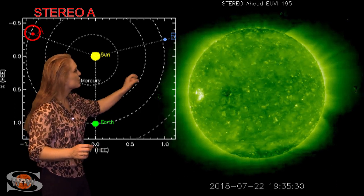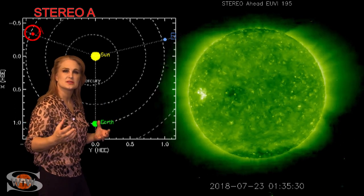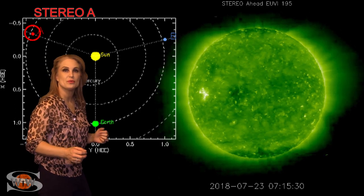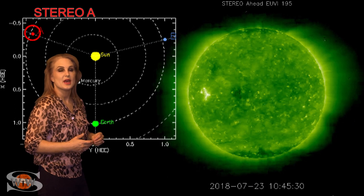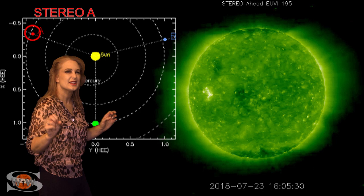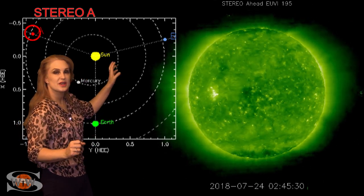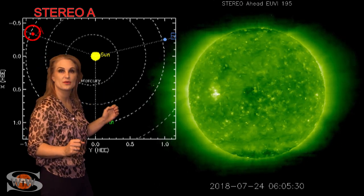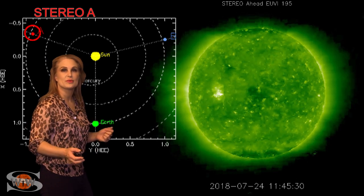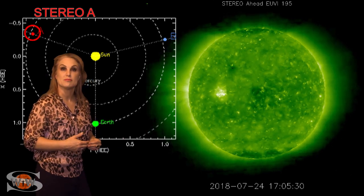We also have a tiny coronal hole that's going to be rotating Earth-side. This coronal hole might bring us a small pocket of fast wind, which can give aurora photographers another chance in a few weeks to catch a mini solar storm. It also might help GPS reception at low latitudes because it helps stabilize the upper atmosphere. And there's a hint of another region that will be rotating into Stereo's view in the next few days, which means maybe in a couple of weeks we could bump back up to marginal propagation.